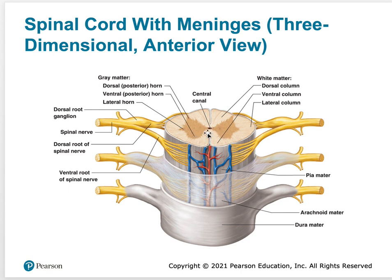The middle section connecting both sides is called the gray commissure, and there's a central canal where cerebrospinal fluid flows through. The spinal roots come off the front and back: anterior spinal roots and posterior spinal roots on both sides. The dorsal root ganglion is a cluster of cell bodies in the peripheral nervous system.